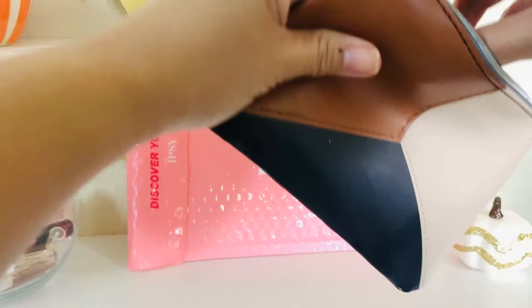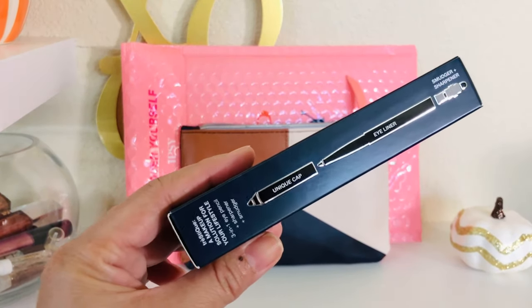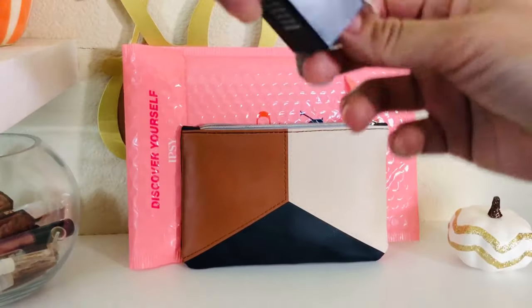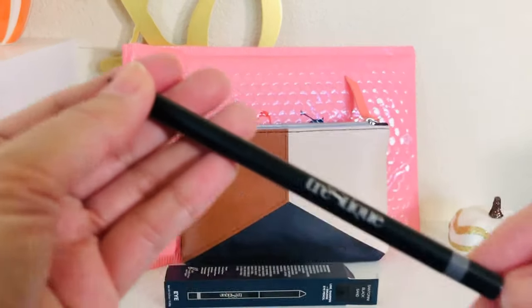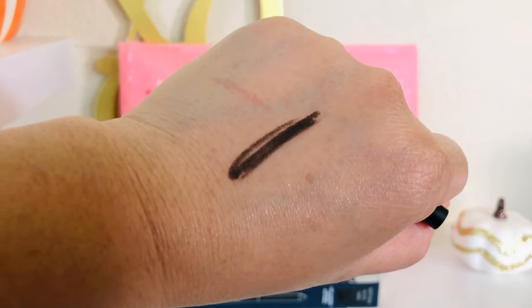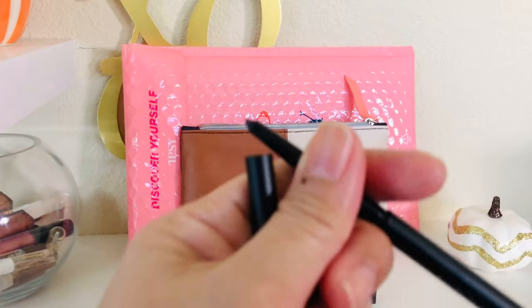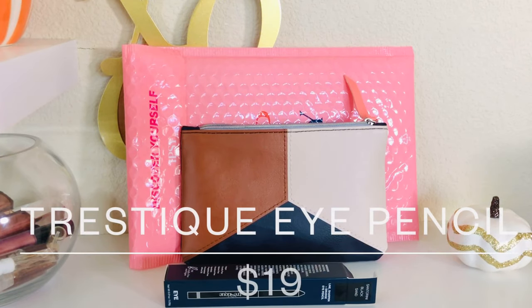The next item feels like a full size — it's a gel pencil by Tréstiique in the color Black Sand. I've always wanted to try this brand and now I finally have it. It's a nice black color, not fully black — it has some brown tones to it. It feels very creamy and it's a twist-up. The full-size Tréstiique eye pencil in Santorini Black has an MSRP of $19.